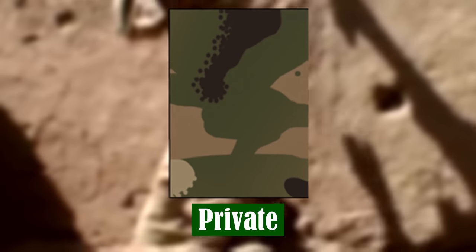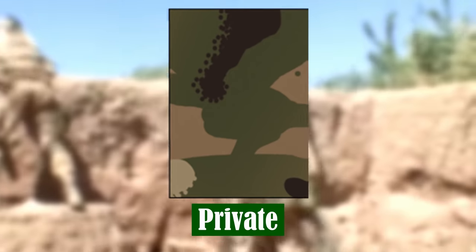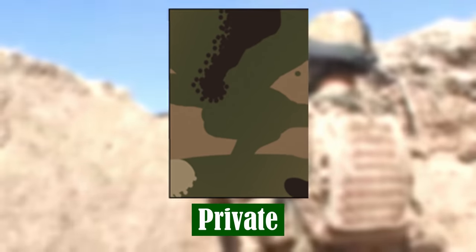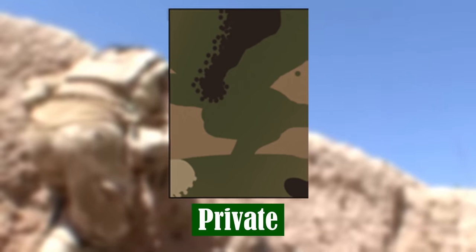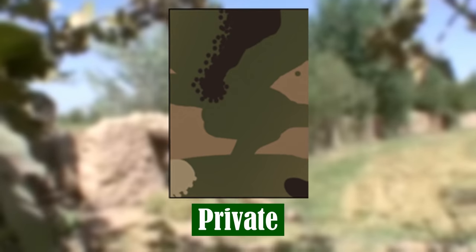Private. On completion of basic training, all new soldiers start as privates, although the title may be Trooper, Gunner, Signaller, Sapper, Guardsman, Rifleman, or even Kingsman, depending on the corps or regiment in which they are serving.